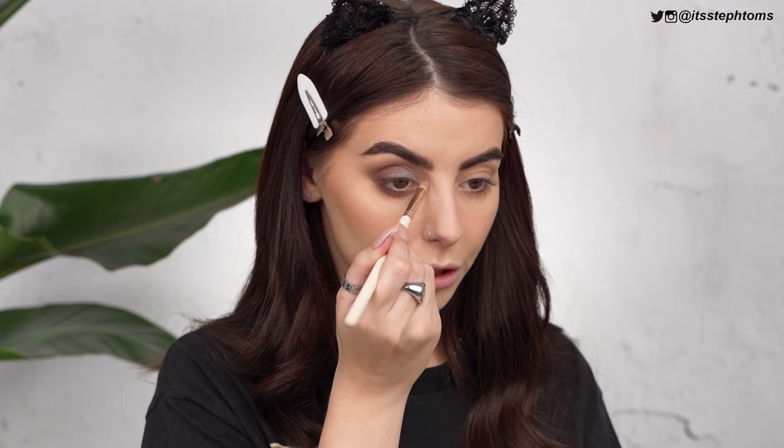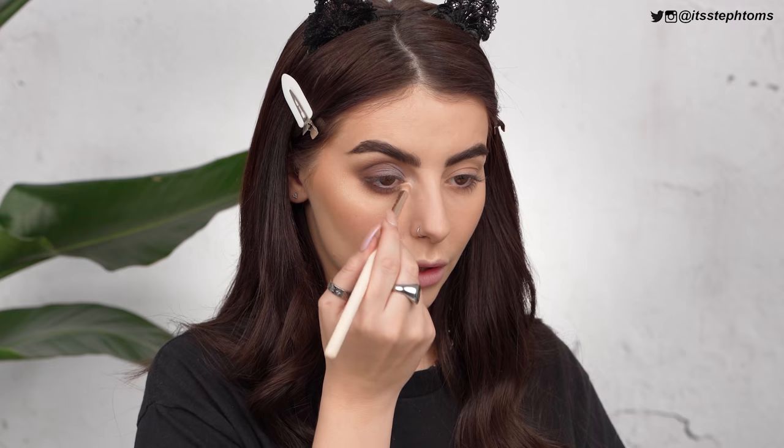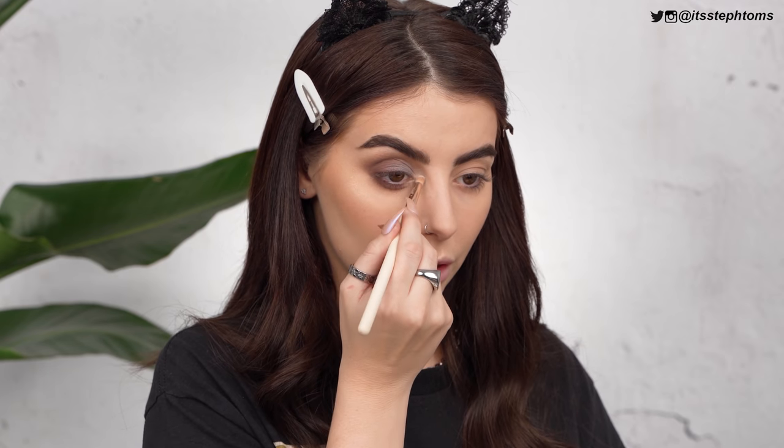I'm going to take a bit more setting spray and pop that on the white opal on my inner corner — oh god that's gone very weird on my inner corner. Can I salvage it? I'm just adding loads in there because it was doing something kind of weird. It's that concealer — my arch nemesis.